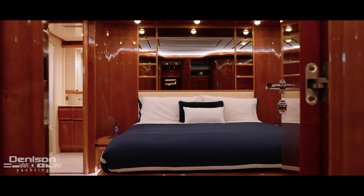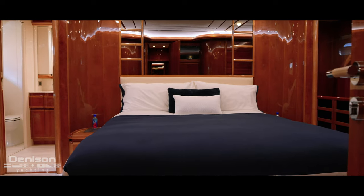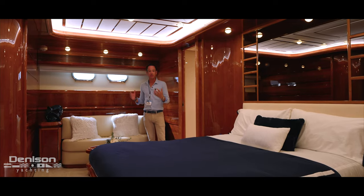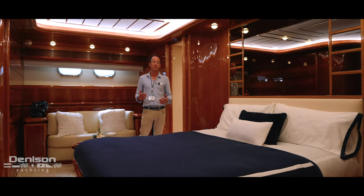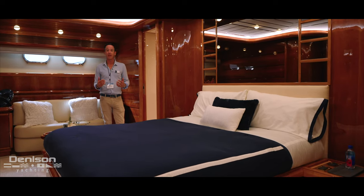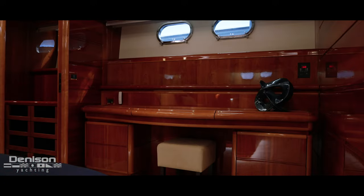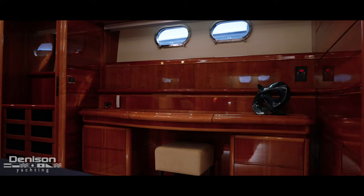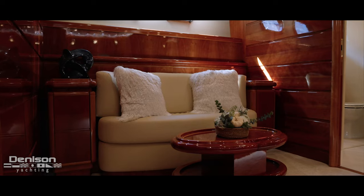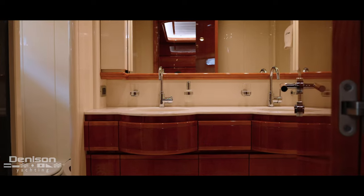Heading aft into the largest stateroom on this vessel — technically the master or alternate master, since you do have the on-deck master we saw before, but this is the most spacious. It's a full-beam stateroom in a really comfortable point on the vessel. If you were in a charter program, this would benefit you tremendously to have two master staterooms with large en-suites. On the port side, we've got a makeup vanity and a huge walk-in closet, a seating area, and entrance into a very large head for the size of this boat.